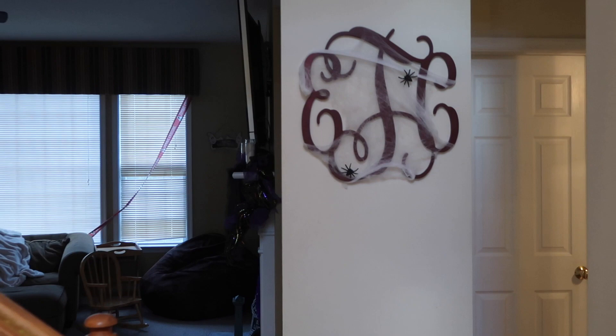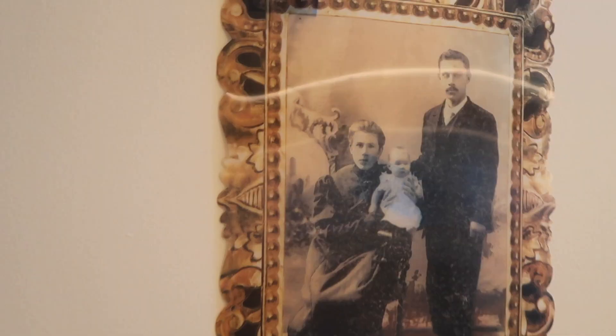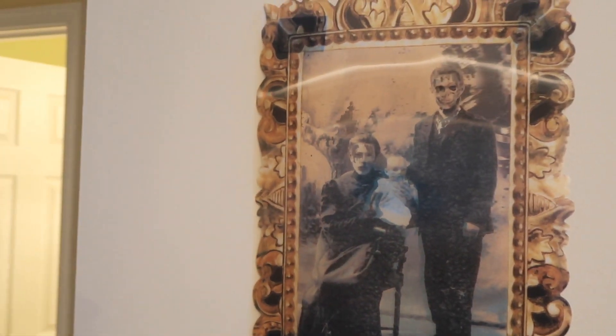And then you walk through here and I put some spiderweb stuff on there. And then this is from the dollar store. I don't know if you can see it very well but it like moves. I think it's really cool.